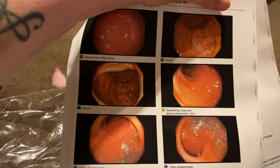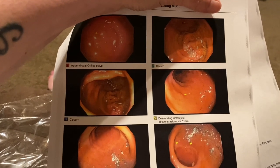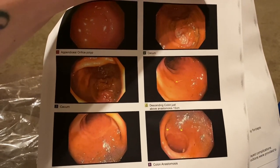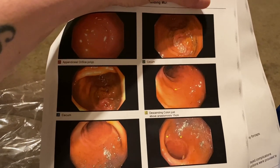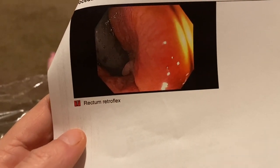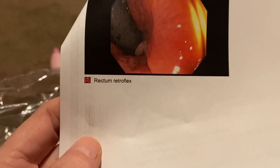I guess this is a little picture — let me see if they put some images on here. Oh yeah, they put some images on there of my stuff. So this is what they found — I can see the first one is a polyp. That looks yucky, but I do look clean on the inside. I don't see any bowel debris in there whatsoever, so I did get myself pretty clean. That last picture right there — rectum retroflex — looks kind of dirty right there, but I'm not sure what that is.